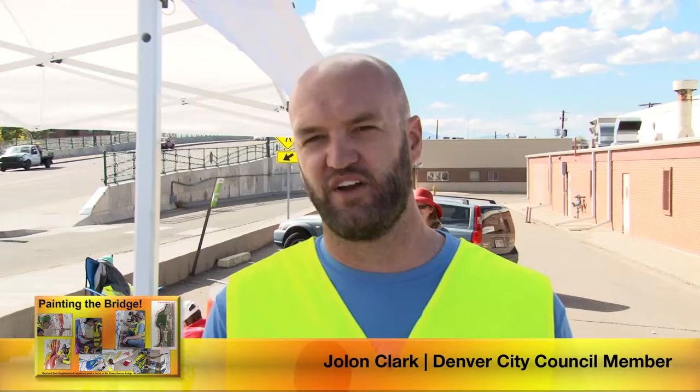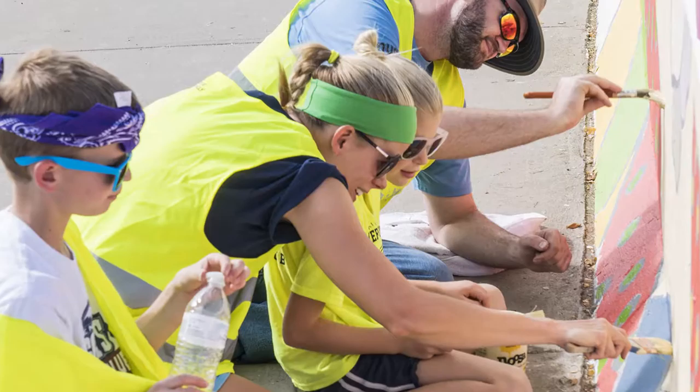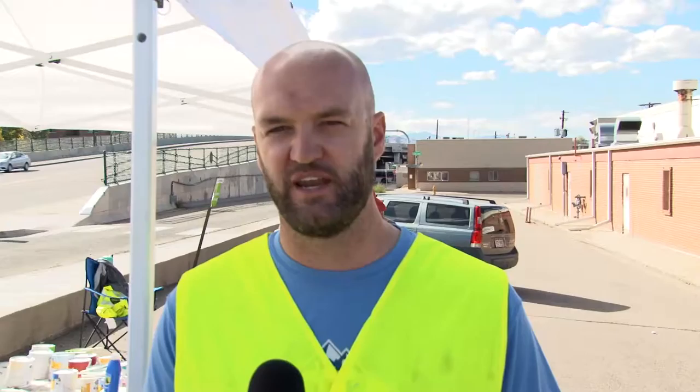One of the coolest things about a project like this is that there are hundreds of volunteers who will come out and be a part of painting this mural. For me, I bring my kids out here, and then every time we drive, walk, or bike across this bridge, they're stopping on their bike saying, 'This flower — this is the one that I painted.' This is a piece of art that is truly owned by the neighborhood, by the community.